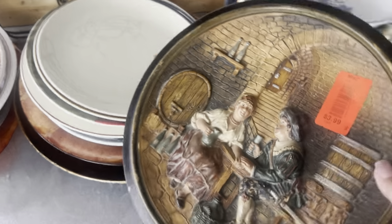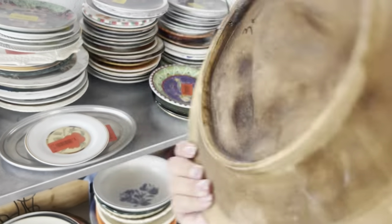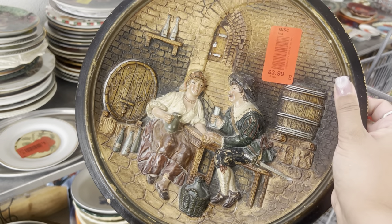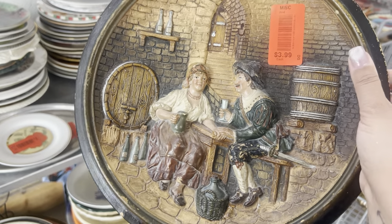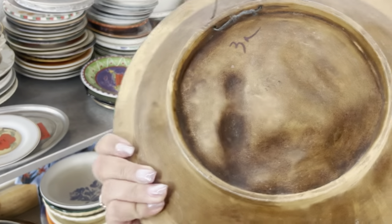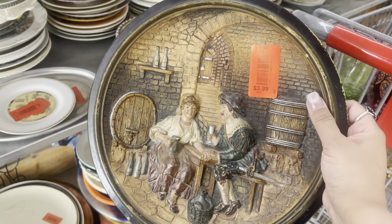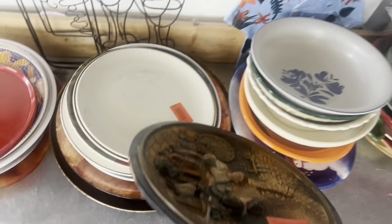Wow, look at this. Oh, it's ceramic — I thought it was metal, so well made. Oh, it's all chipped, but it's nice. It's a plate, though. Do I want a plate? Yeah, that's so cool, but I'm going to pass on the plate. I really have to resist the urge.